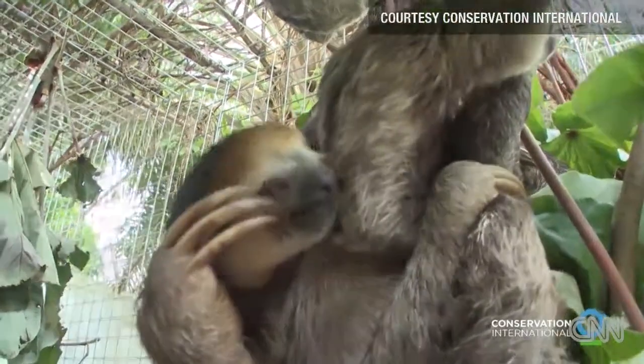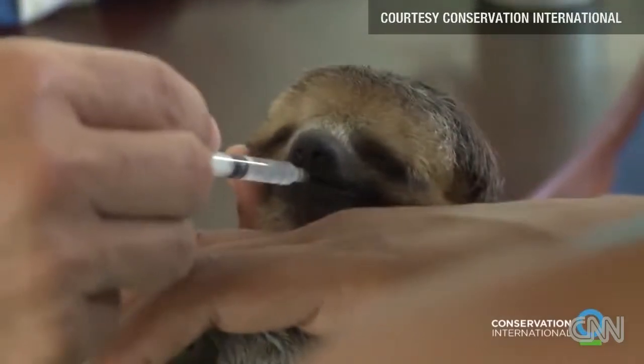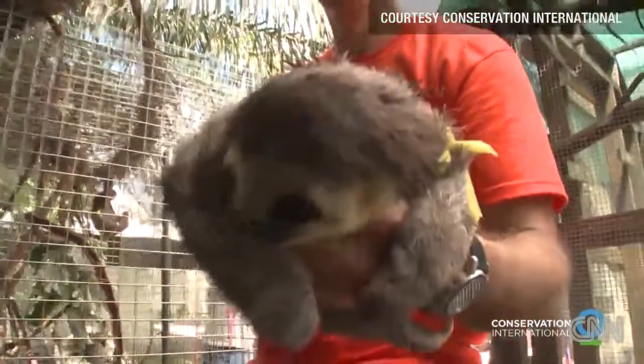The babies want to be held a lot because normally they stay with their mothers for 12 months. The three that are left, we just try to give them a lot of love.